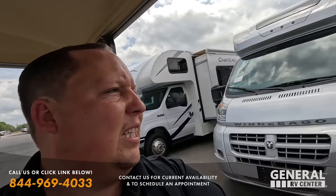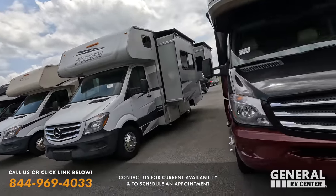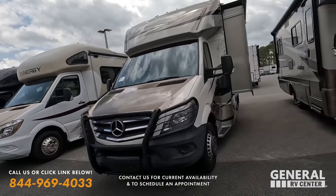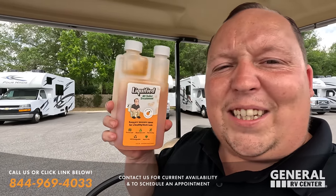Driving on down — we have some more amazing pre-owned units. Look at all these pre-owned Mercedes units. We're not going to review them today, but if we get enough thumbs up or sell 100 bottles of Liquified, we'll definitely review all those Mercedes on Monday.